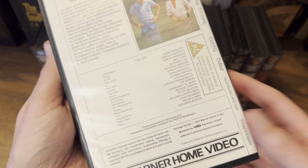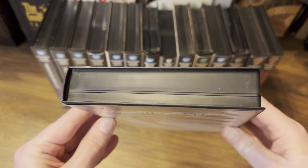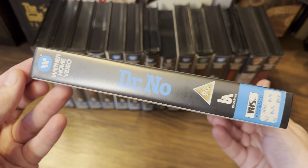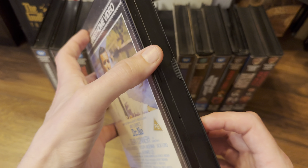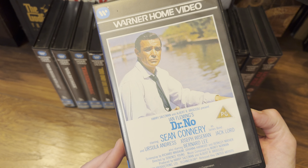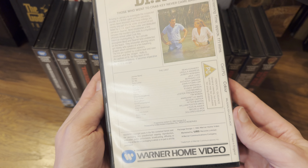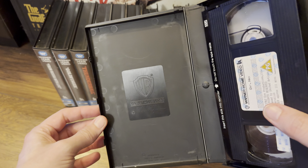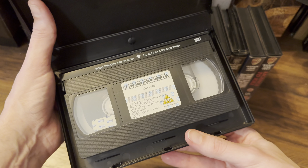You can see this lovely clamshell case that Warner used for the big boxes, mostly used for rentals. This one's in excellent condition. I've always loved the artwork on the front of these Warner videos. The backs are pretty much the same. Inside we've got the Warner Home Video embossed work on the left, and here's the cassette.